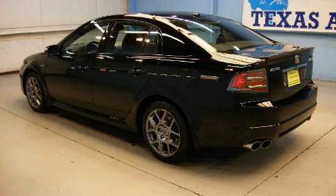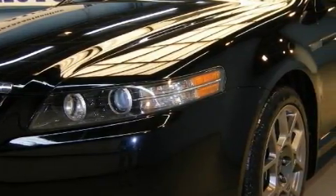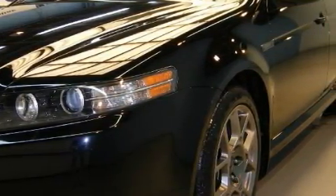This Acura has had only one owner and it qualifies for the Carfax buy-back guarantee. This vehicle is sure to sell fast. Call and arrange your test drive today.